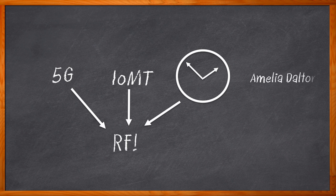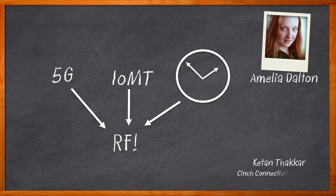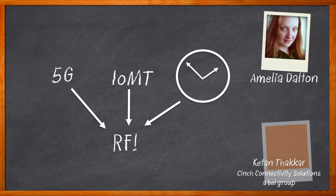Hi, I'm Amelia Dalton, host of Chalk Talk. The growing need for remote patient monitoring and wireless connectivity has made RF in medical applications more important than ever before. In this episode of Chalk Talk, I chat with Kaytan Thacker from Cinch Connectivity Solutions from Bell Group about the growing trends in medicine today.